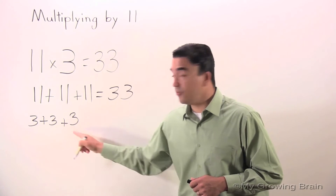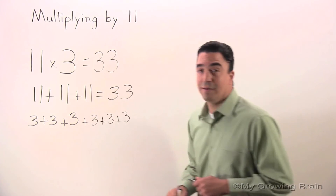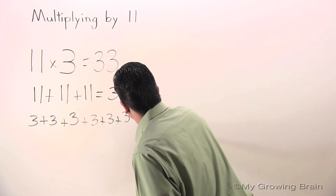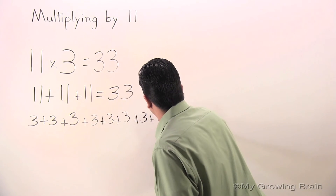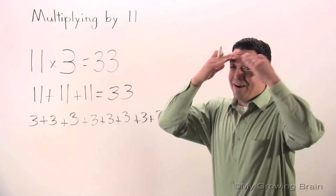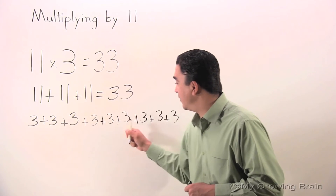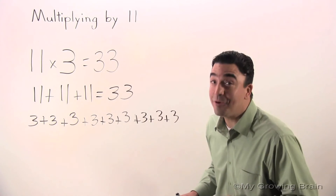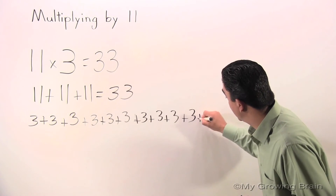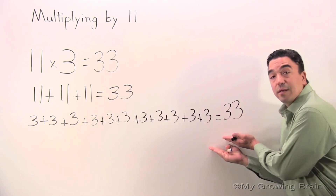3 plus 3 plus 3 plus 3, plus 3 plus 3 plus 3 plus 3, plus 3 plus 3 plus 3. That's a lot of threes. Let's count just to make sure we have 11: 1, 2, 3, 4, 5, 6, 7, 8, 9 — we need two more — plus 3 plus 3 equals 33.